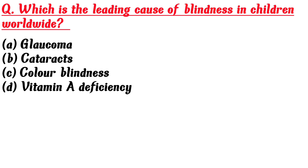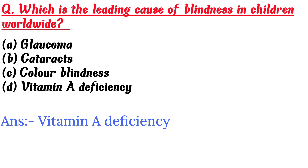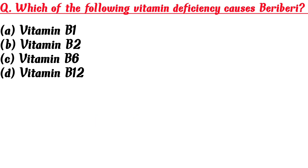Which is the leading cause of blindness in children worldwide? A. Glaucoma, B. Cataracts, C. Color blindness, D. Vitamin A deficiency. Answer is D: Vitamin A deficiency.